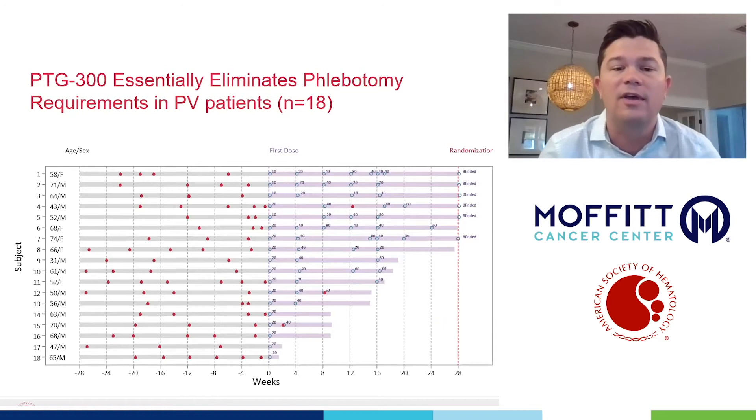This trial looks at an agent called PTG300, which is a hepcidomimetic. The goal was to see if we could pharmacologically reduce the need for phlebotomies while allowing iron levels to remain in a good zone to avoid those symptoms of iron deficiency.